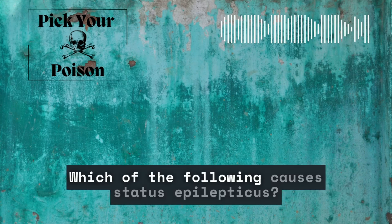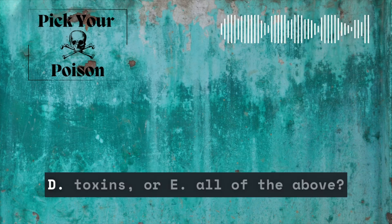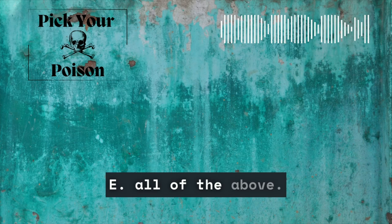Question number 2: Which of the following causes status epilepticus? A, epilepsy. B, low blood sugar. C, fever. D, toxins. Or E, all of the above. The answer is E, all of the above. Anyone with epilepsy can have status. Febrile seizures don't often result in it, but it is possible.